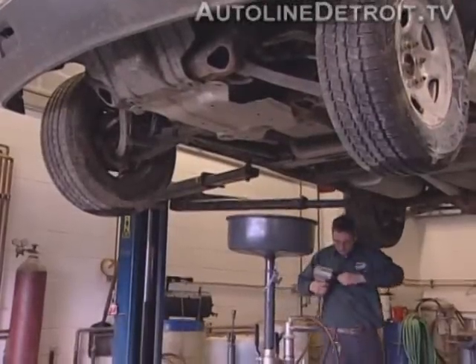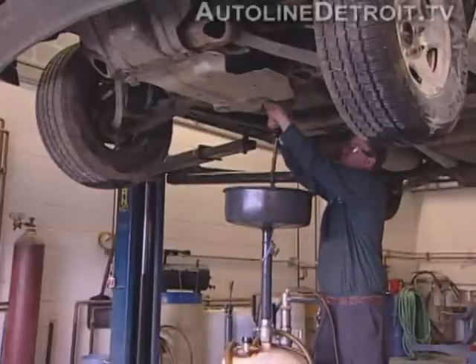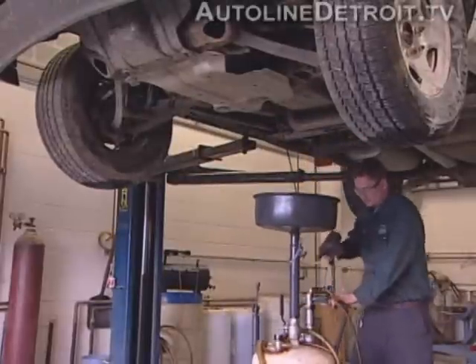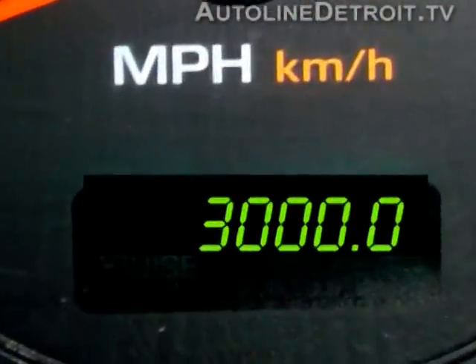One of the simplest and cheapest things you can do to keep your car running like new is changing the oil. After all, today's engines work harder and run hotter than they ever have. Changing the oil every 3,000 miles is critical — or is it?